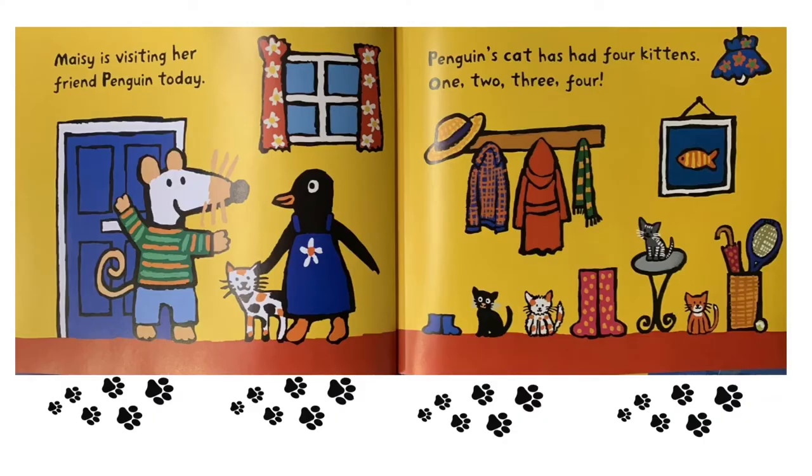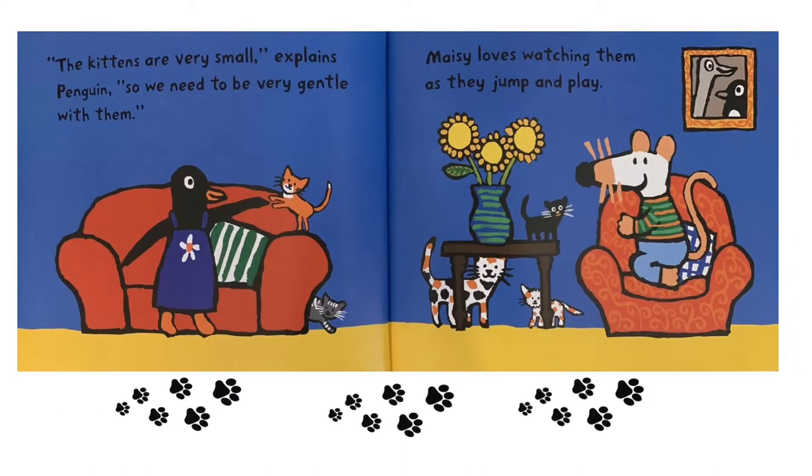Maisie is visiting her friend Penguin today. Penguin's cat has had four kittens — one, two, three, four. "The kittens are very small," explains Penguin, "so we need to be very gentle with them."